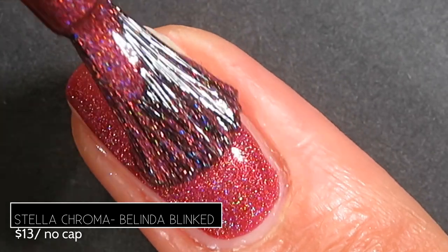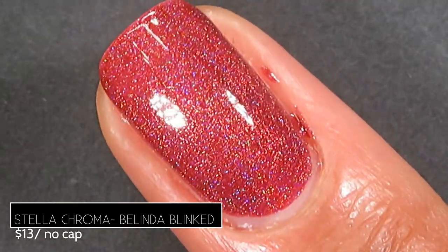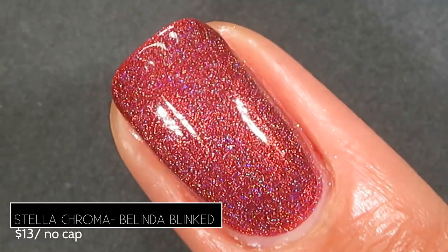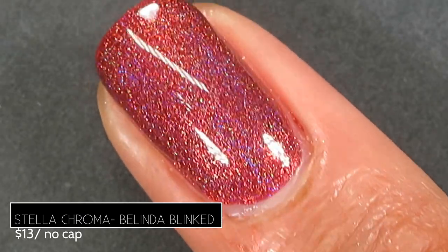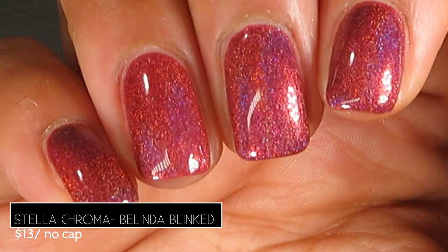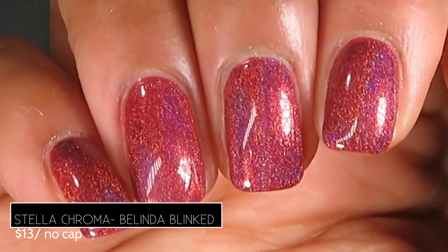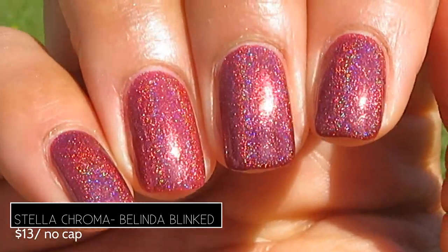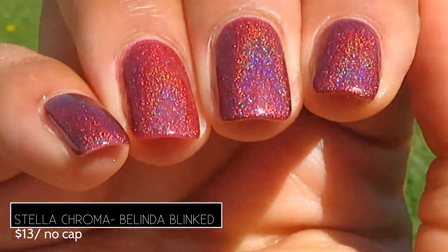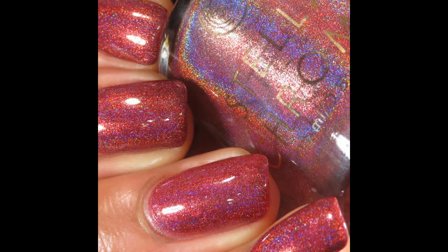This one was pretty much a one-coater; after the first coat I couldn't see any nail line, though a second coat helped deepen the base a little. If I was in a hurry I could totally get away with one coat — it's that opaque. I love that the deep base doesn't dull the holo at all. In sunlight with that linear holo and the vampy base — I'm sold. Pictured are two coats of Belinda Blinked by Stella Chroma with a glossy top coat.